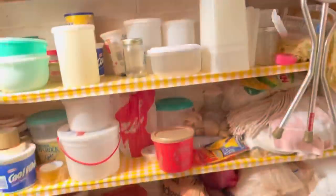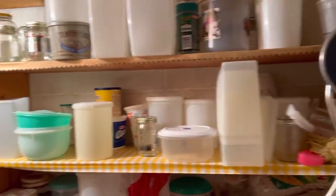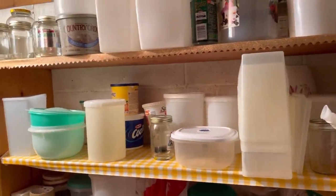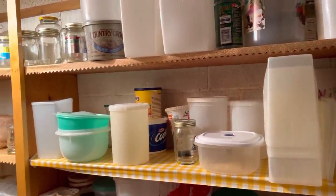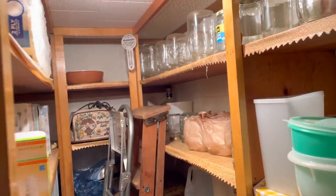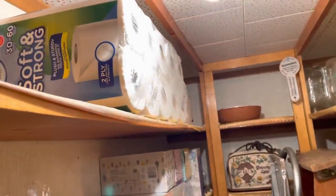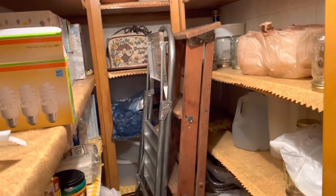I don't know if I ever showed anybody this, but this is her little storage area with all her plastic containers that she saved. I don't think she's ever thrown away a plastic container. There's her security system beeping in the background — I got to turn that off — and all her little canning jars, tissues, toilet paper, and ladders.